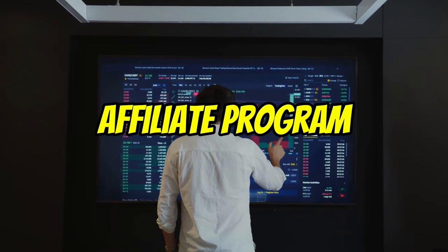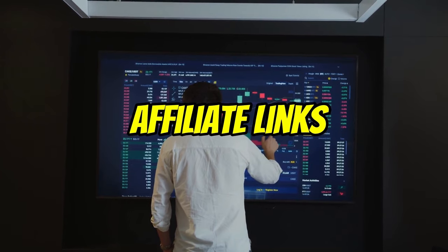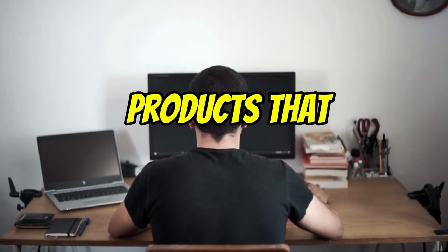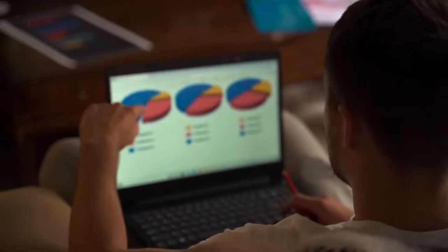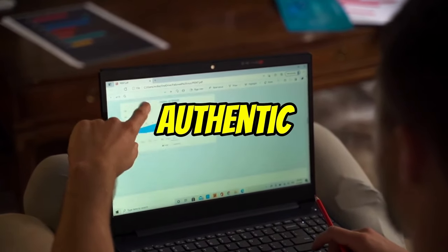Once you have chosen an affiliate program, you will need to create an account and get your affiliate links. To be successful in affiliate marketing, it's important to choose products that you believe in and that your audience is interested in. You should also make sure to promote your affiliate products in a way that is authentic and non-spammy.